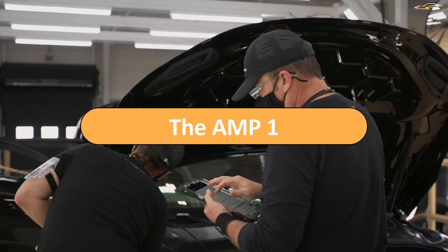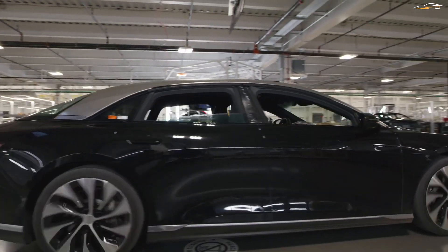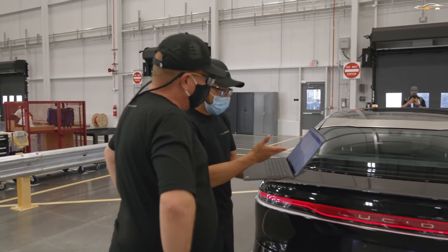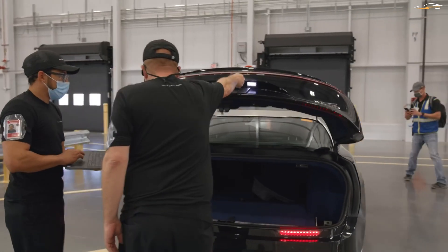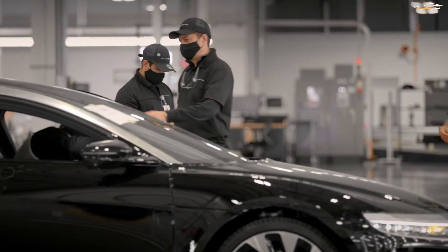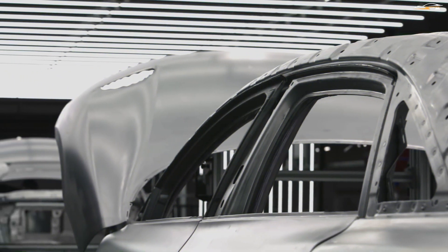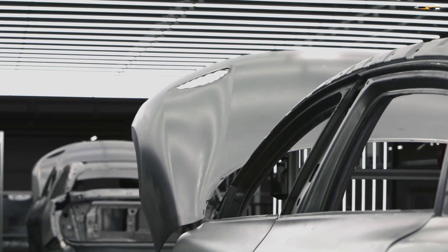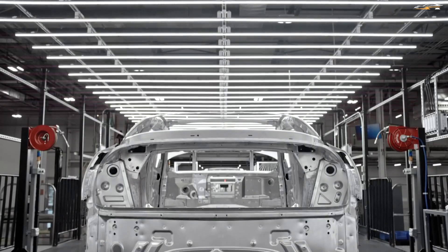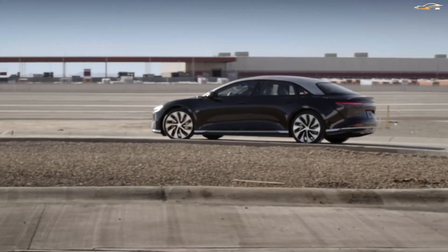The AMP1 is the first dedicated EV manufacturing plant in the US, built from the ground up with a single purpose in mind: to manufacture electric vehicles. AMP1 has been set up in Casa Grande, Arizona, and production has been scheduled to begin in the second half of 2021. This plant is dedicated to three main purposes: body shell manufacturing, painting of the body shells, and general assembly of the vehicles. This plant separates these aspects from the powertrain production, just like many other legacy car makers are already doing.